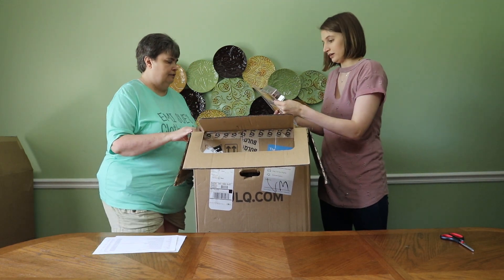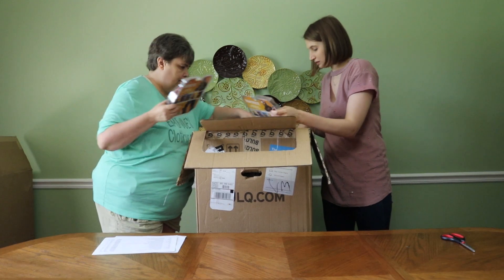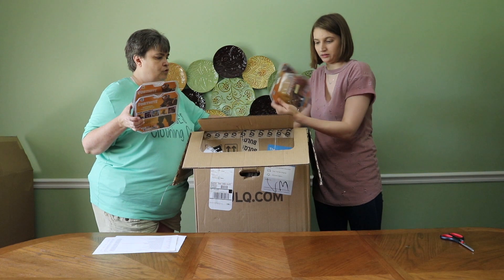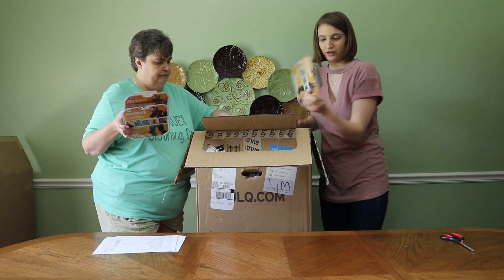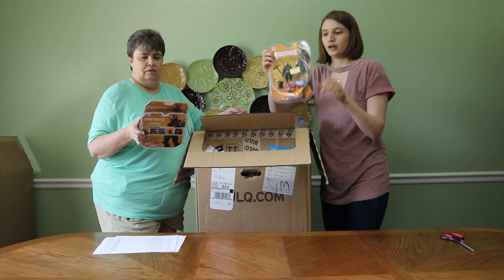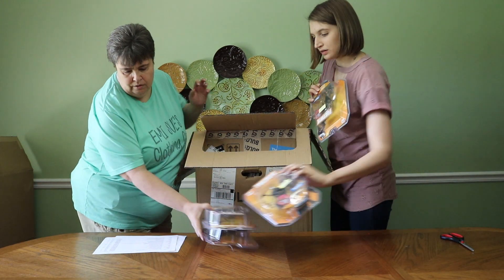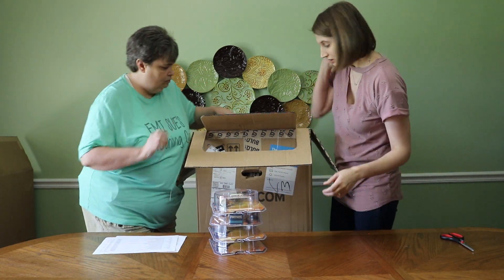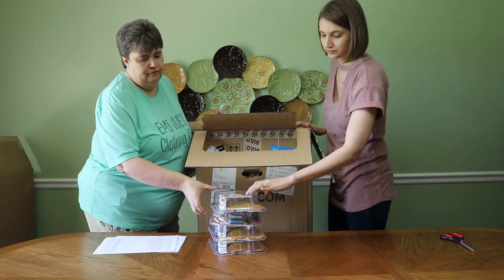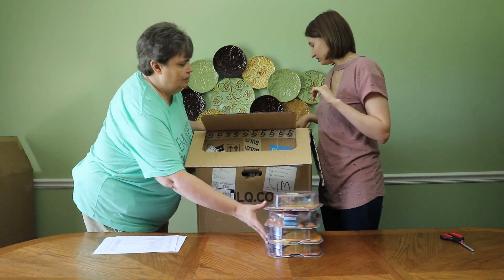What do you want to grab first? We'll start here. It's a Fortnite Omega figure. We have four of these. These don't sell for that much, but we might sell them for around four dollars each.